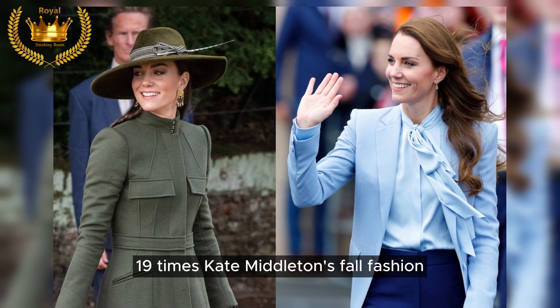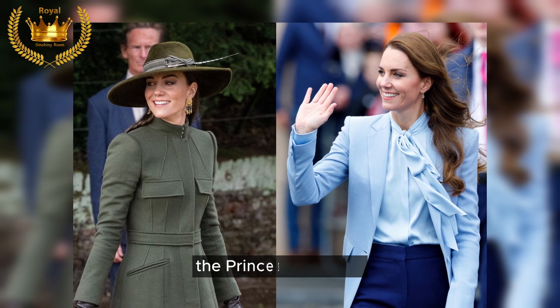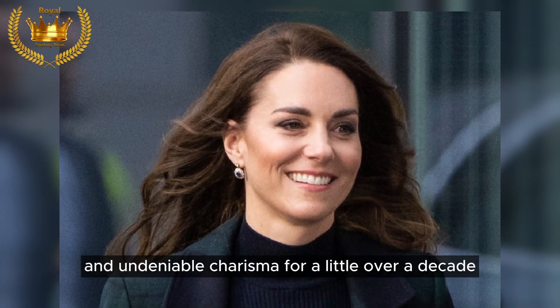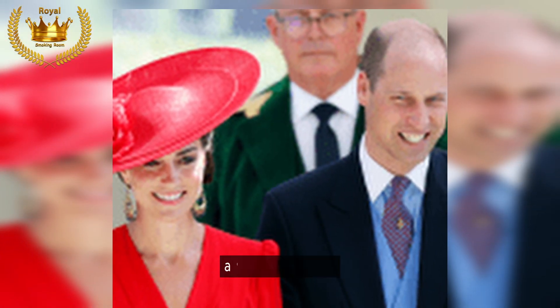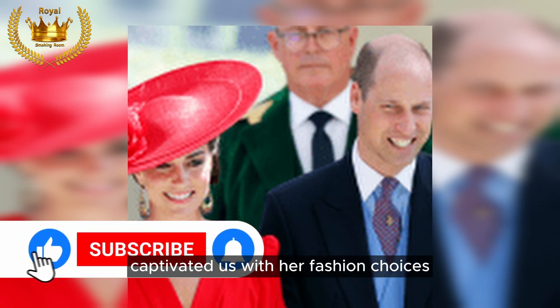Kate Middleton, the Princess of Wales, has graced the British royal family with her impeccable style and undeniable charisma for a little over a decade. Her introduction to the royal family in 2011 was met with widespread adoration, and since then she has consistently captivated us with her fashion choices.